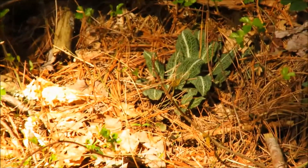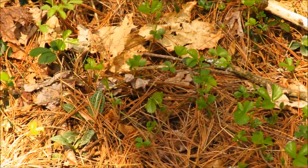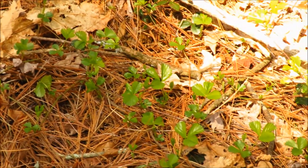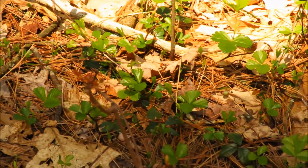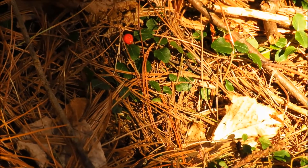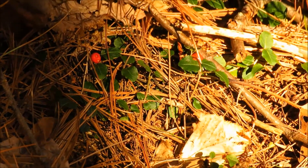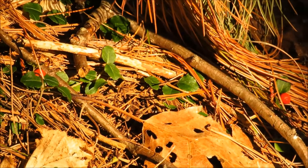We've got rattlesnake plantain, and then this looks like dewberry coming up. There are still a few berries here on the partridge berries — these are last year's fruits.